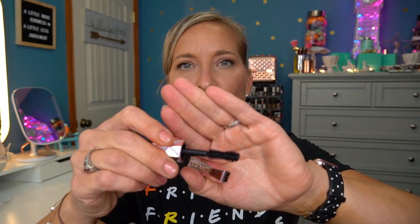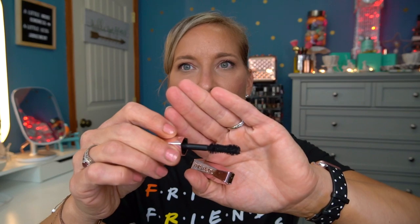Then we have the Too Faced Damn Girl Mascara. I don't like the wand to this whatsoever — the formula is mediocre at best, but the wand is really what got me. That wand is huge — almost as big as my eyeball. I am terrible at mascara, so for me to try a mascara with that big of a wand — too intimidating.